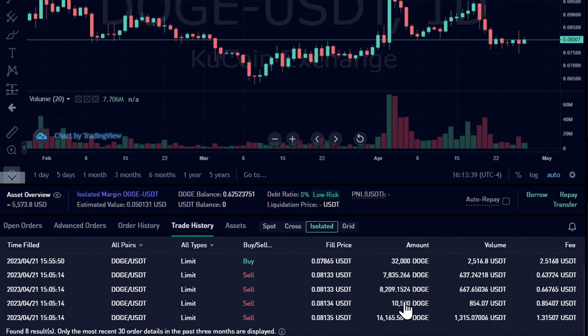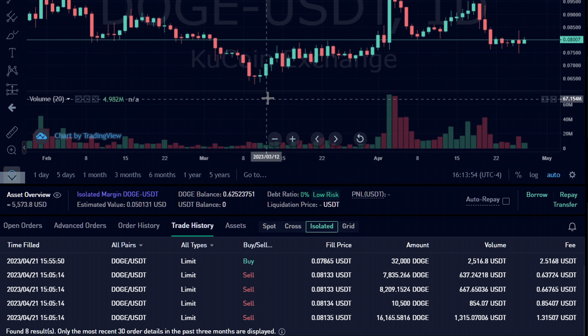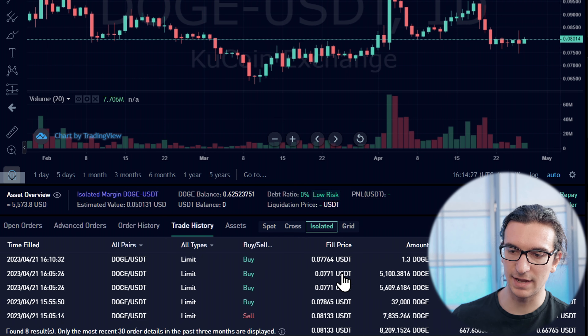We were selling some Doge here in the market. I went and borrowed about 40,000 Dogecoin on the open borrowing market on KuCoin — you can borrow any cryptocurrency they have, like USDT or Doge. I sold it at an average price of 81.33, and then the first cover was at 78.65 — probably about 200–300 ticks of profit. The final exit was at 77.10 or 771 ticks.